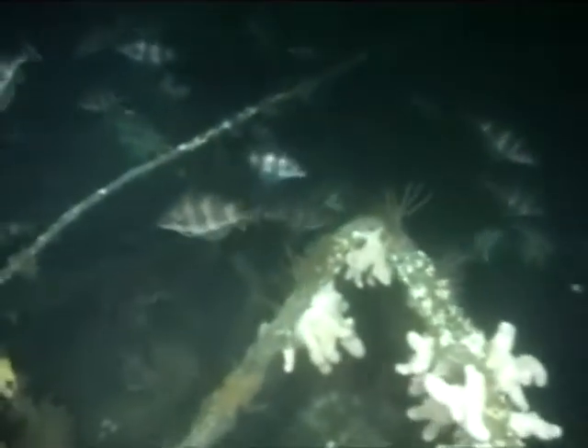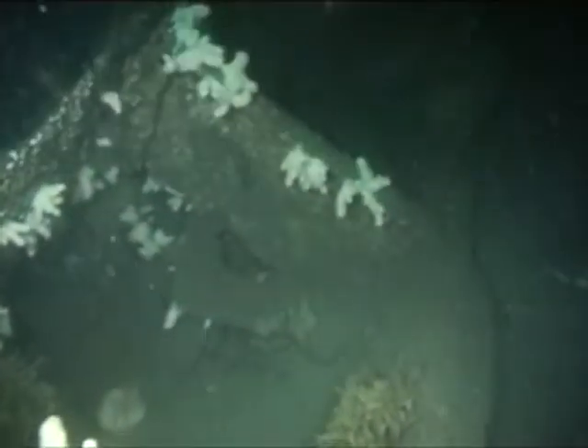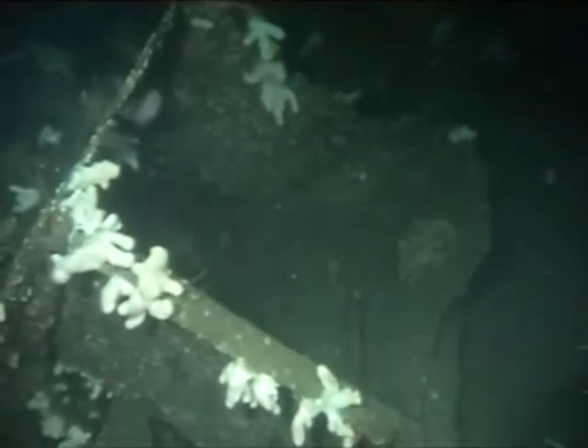A shoal of bib and pollock can be seen swimming around the wreck — you get quite a few of these. You are now looking at what used to be the raised hatches on the deck, leading down into the fish holes.